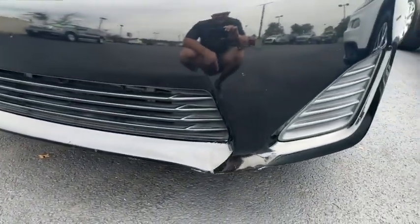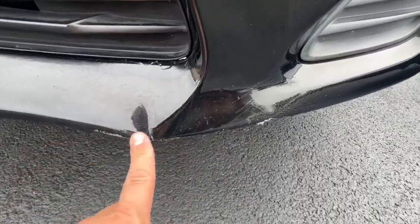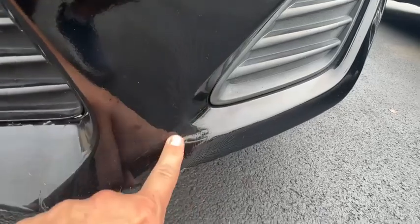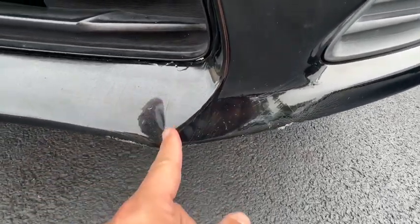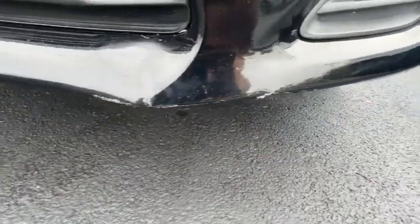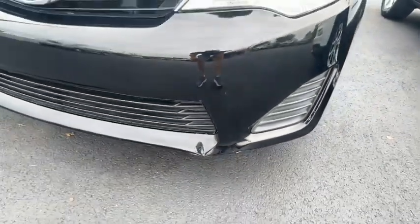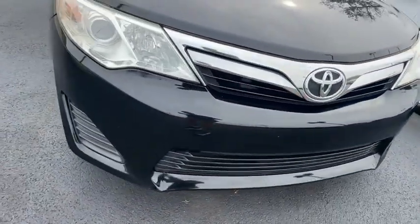I'll show you everything I can see here on the front bumper, just towards the bottom. Got a little stress into that bottom part of the bumper — a little bit of a crack right there and some scuff along the bottom edge of it. Nothing major, but something to note. The rest of that front bumper looks good.